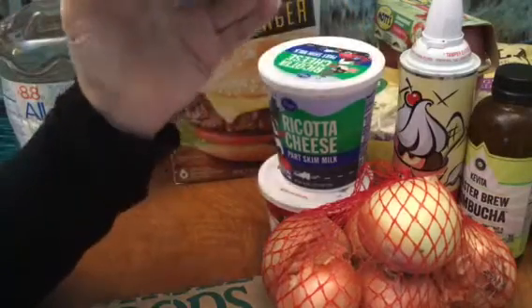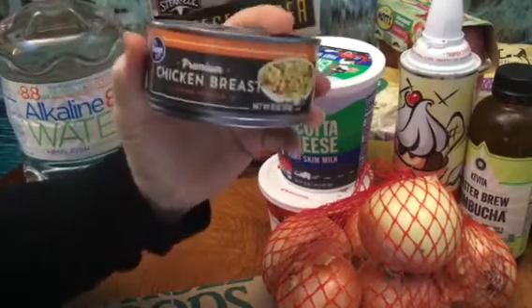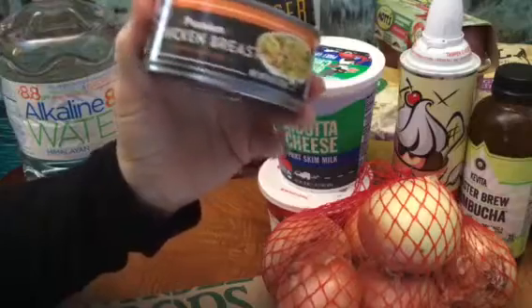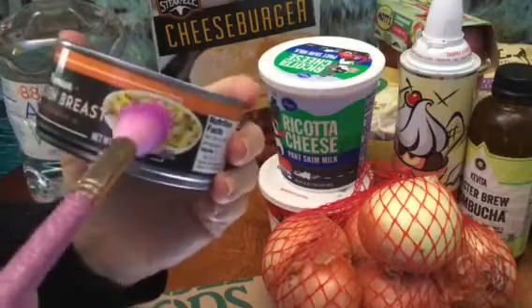And my go-to unhealthy canned chicken — three of these, I think a dollar ninety-nine each.